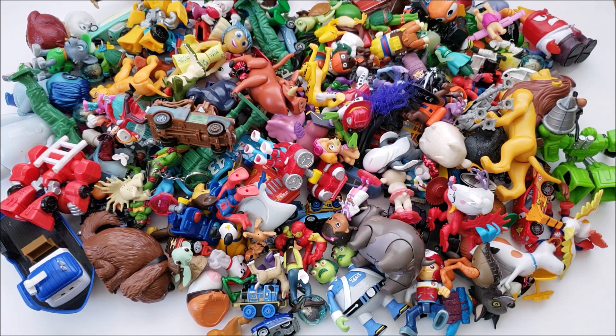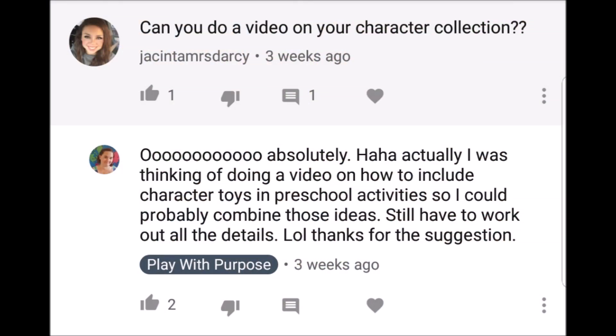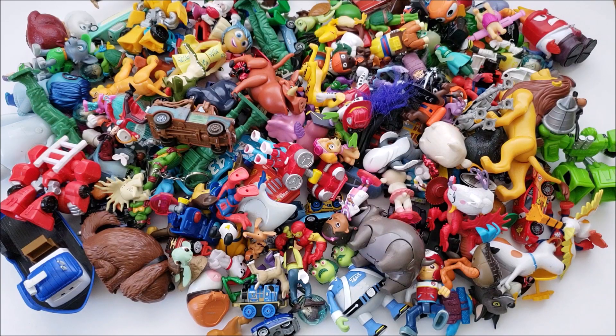I recently had a subscriber ask if I could share my character toy collection. I thought I would include that in this video — either at the beginning or the end — and I'm going to show you each and every character toy that I have and different ways you can get your kids playing with them and learning at the same time.